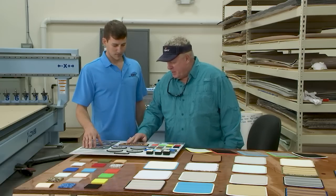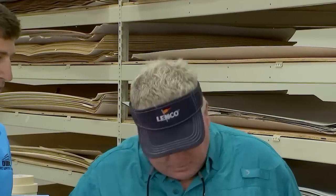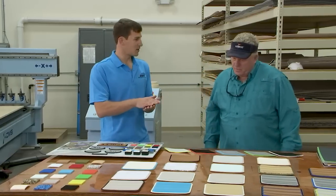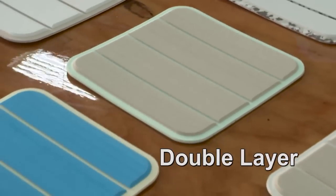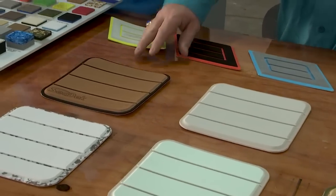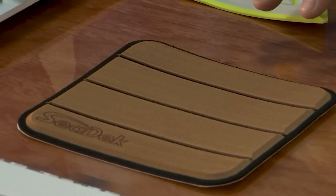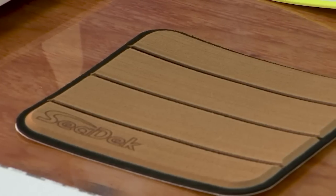That's nice, but this right here is really nice — I think I'd like to go with this. They also offer two different colors that they laminate together. With the logos, we'll cut down through the first layer into the second layer so they contrast each other. Do you like the mocha over black? I think this right here looks the nicest — it's going to pop and make that boat look fabulous. I'd like to go with this.